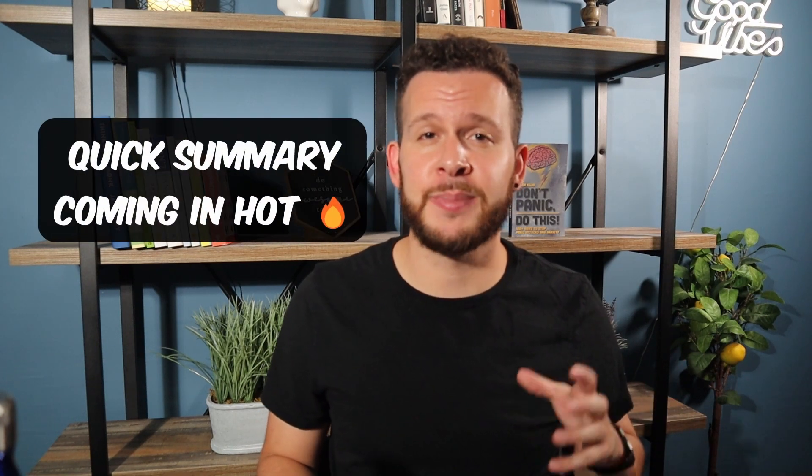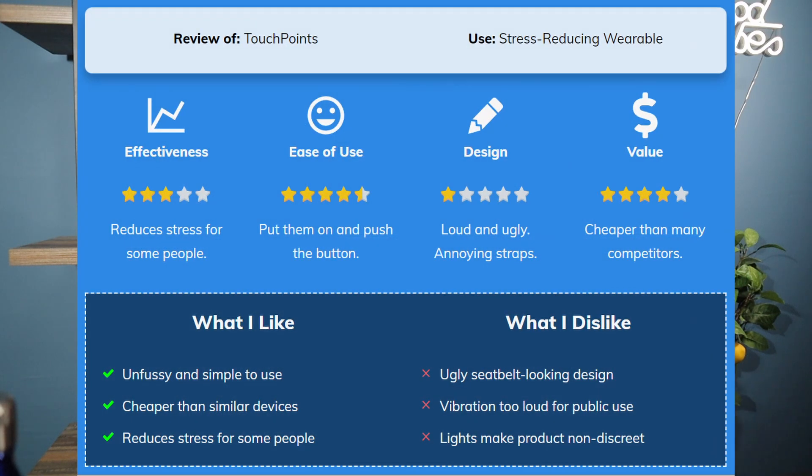Too long, didn't watch — here are a few quick pros and cons. What I like: it's unfussy and simple to use, cheaper than similar devices, and could probably reduce stress for some people. What I dislike: the ugly seatbelt-like design, the loud distracting vibration that's going to draw attention to you, and the flashing lights that are just going to make you look silly. Did I experience a 74% reduction in stress in 30 seconds or less? No. Despite not loving the product for my own personal use, I do still think it could be helpful for some people if you're willing to overlook those major design flaws. It probably could reduce your body's stress response and maybe even some mild anxiousness and improve sleep — just don't expect it to be discreet.